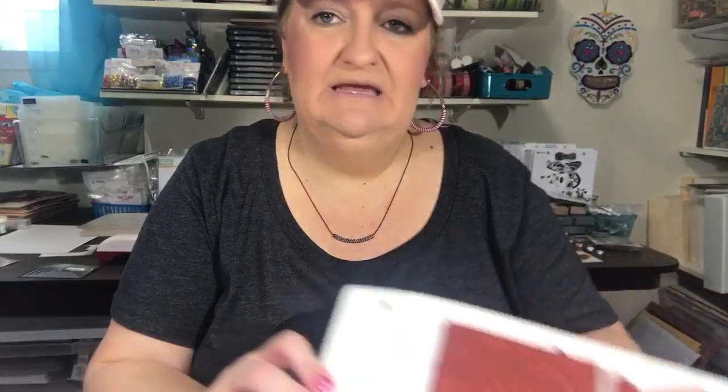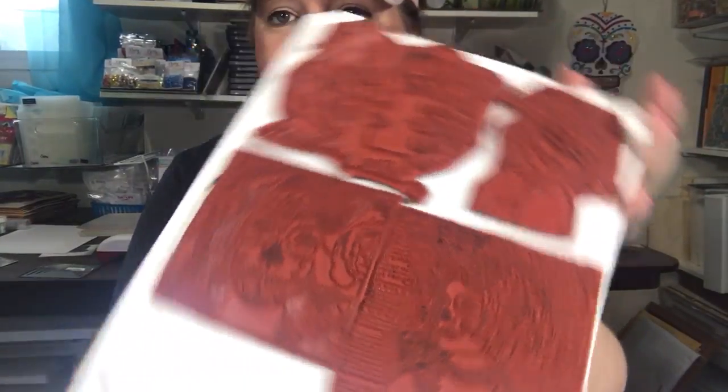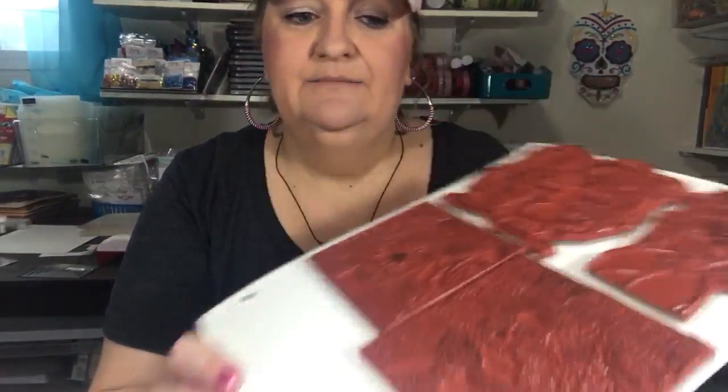I'm definitely going to go back and check them out sometime, because I kind of missed the boat back when they were Third Coast, and there were lots of cool images that I definitely wanted. I ordered them in the cling rubber, because I just store them on these sheets. I went ahead and ordered them on the cling cushion, but this is kind of what's inspiring me today.